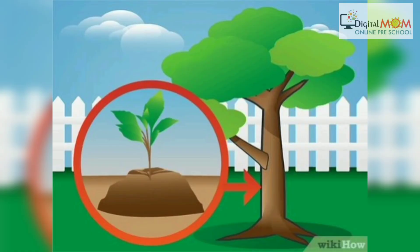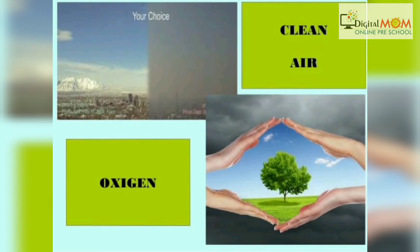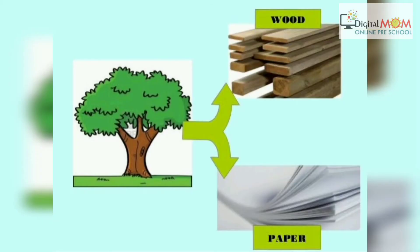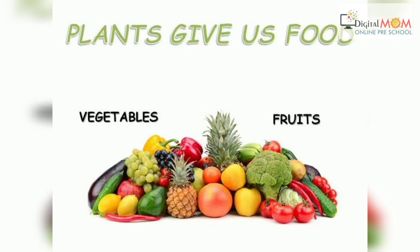From small plants, they turn into big trees if we take care. Do you know plants are important for us? They give us clean air, oxygen, and we breathe air. Plants give us wood and paper. They give us all the medicines which we need. They give us food, cereals, grains, and yes, they give us vegetables and fruits for our survival.